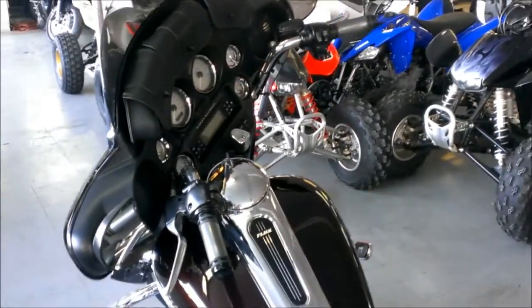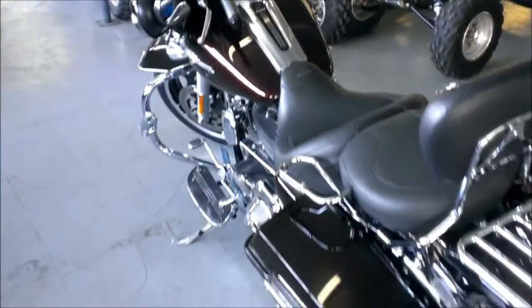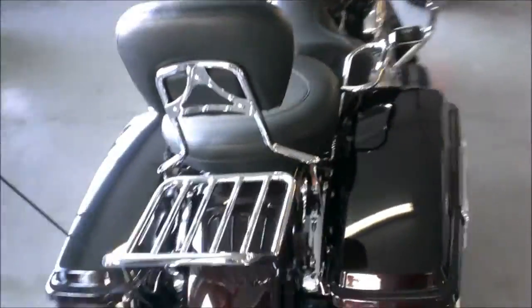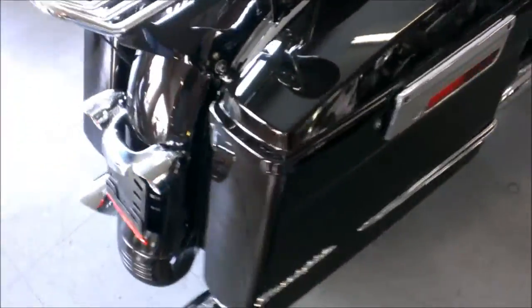Own this loaded-up Street Glide for only $16,999. At Approval Powersports, we have over 400 used bikes on the showroom floor for sale. Visit our website, ApprovalPowersports.com.